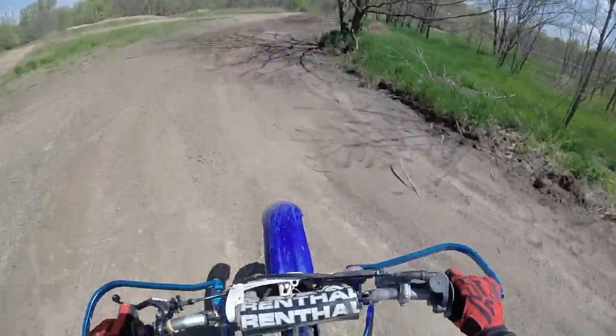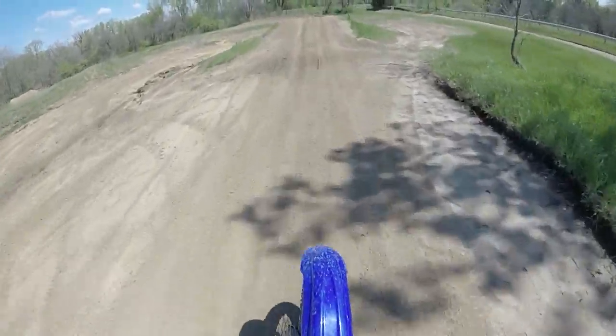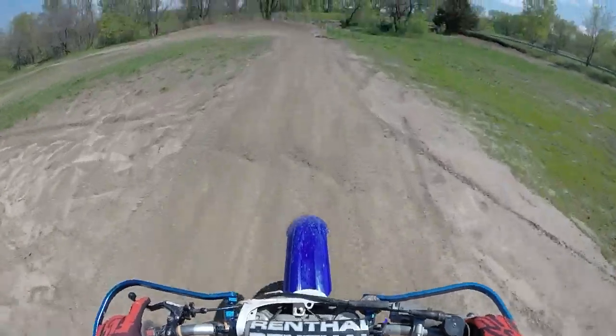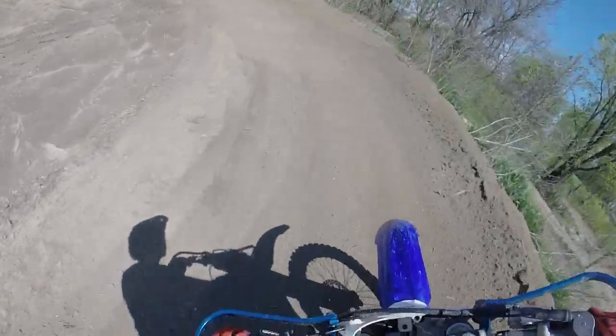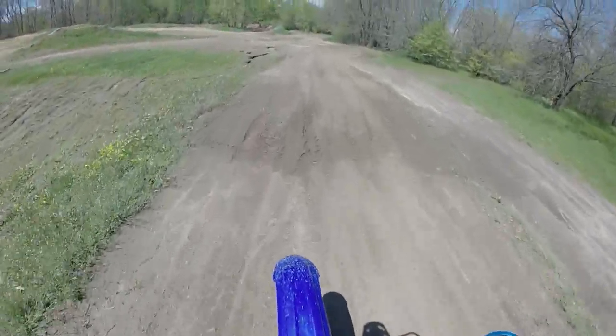Going to miss that berm to the right, into a small single and then another tabletop. It's really hard to clear that tabletop but this track is meant for razors. Coming into another berm and then a small loop section.